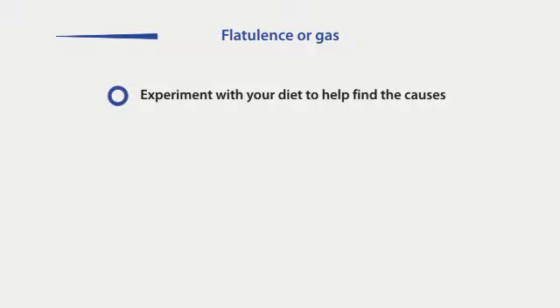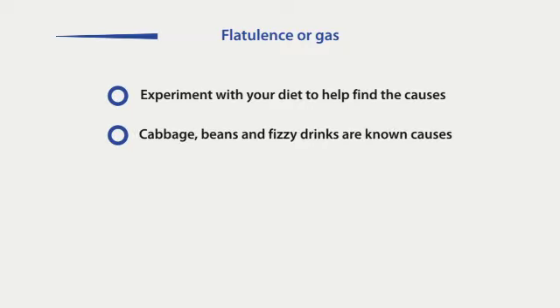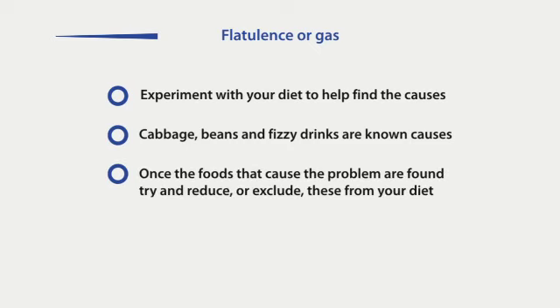Flatulence or gas can be a problem with colostomies and ileostomies. Experimenting and adjusting your diet can help you find the causes. Some foods such as cabbage, beans, cauliflower and fizzy drinks are known culprits. Once you find the causes, try reducing the portions of these foods or exclude them from your diet.